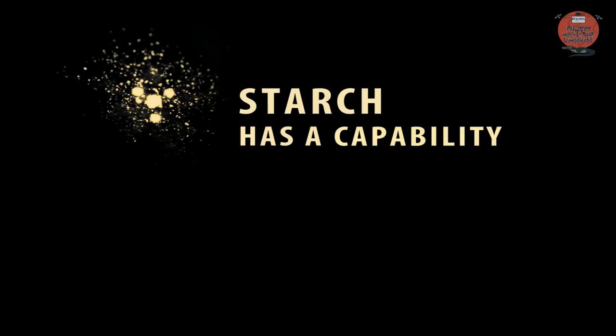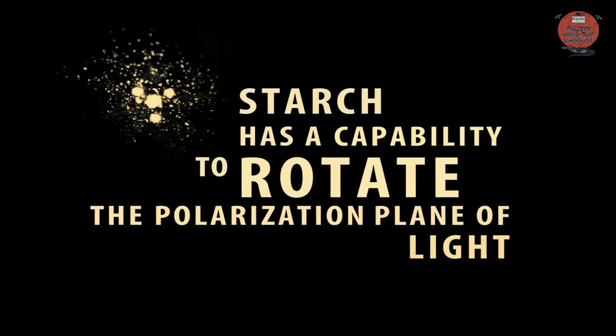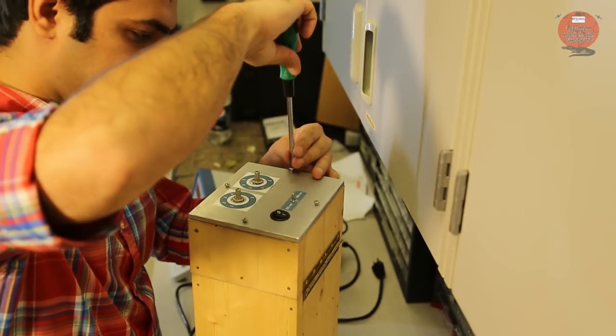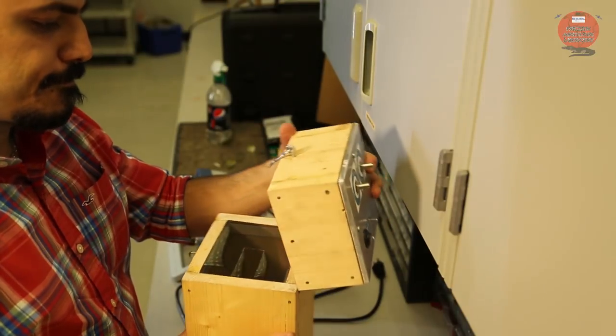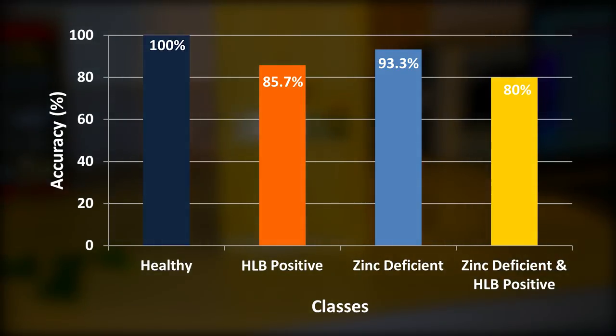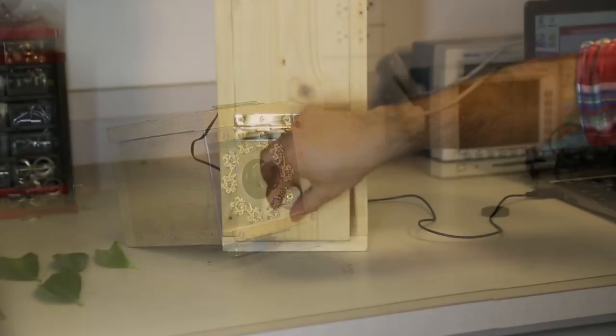Starch has a capability to rotate the polarization plane of light. This property was used to develop a vision-based sensor for HLB diagnosis in the laboratory. This prototype was 89 to 93% accurate in HLB detection when there was no nutrient deficiency.